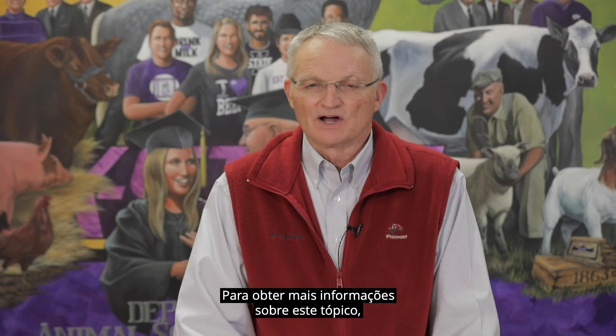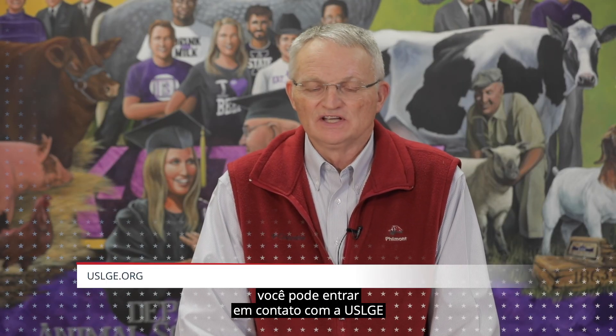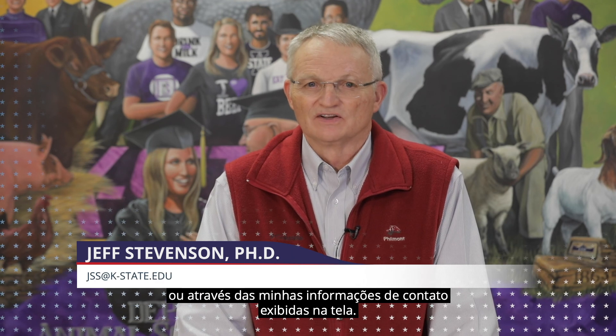For more information about this topic, you can contact USLGE or my contact information is found on the screen.